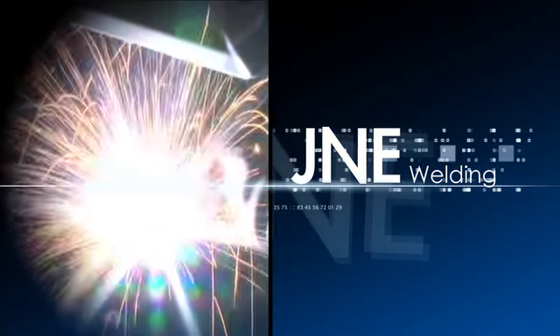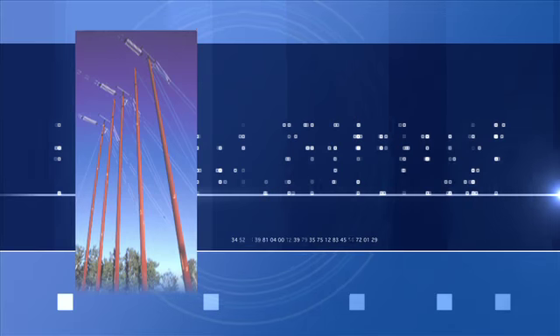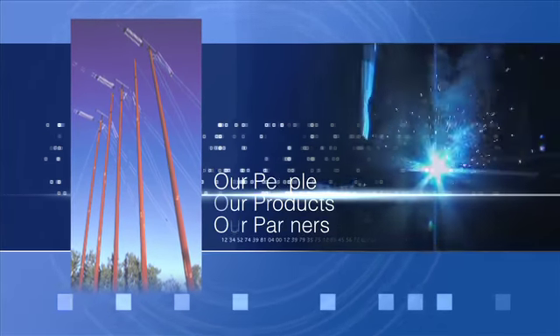J&E Welding is one of Saskatchewan's largest full-service steel fabricators. J&E proudly serves the mining, environmental, construction, oil, sand, and power generating sectors of Canada and the U.S.